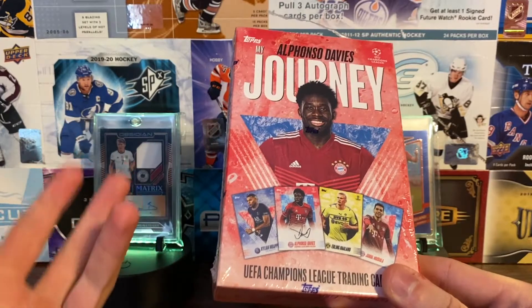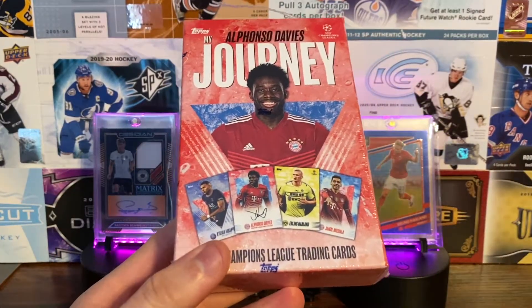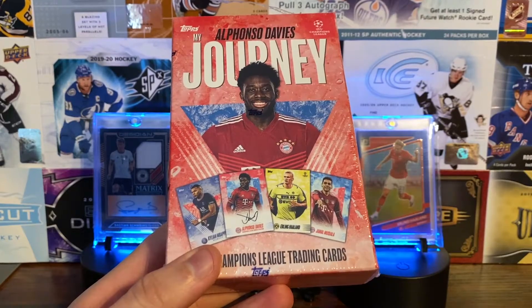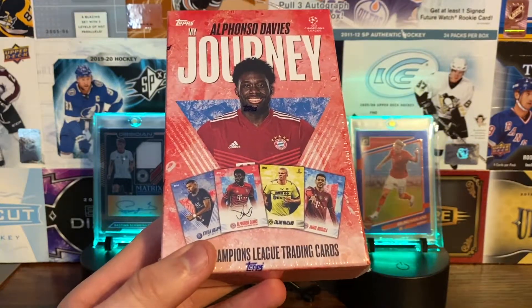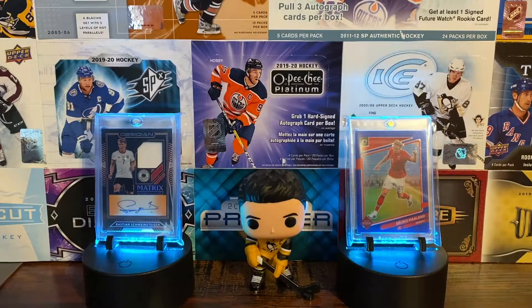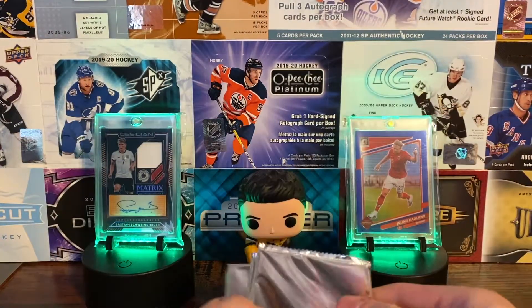There are parallels of the Davies card too — numbered to 49, 25, 10, 5, and a 1-of-1 which is orange. There are also on-card autos serial numbered to 5 or a 1-of-1. You can get one numbered parallel per box. Inside there are six packs per box, five cards per pack.